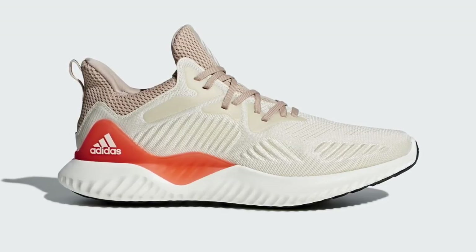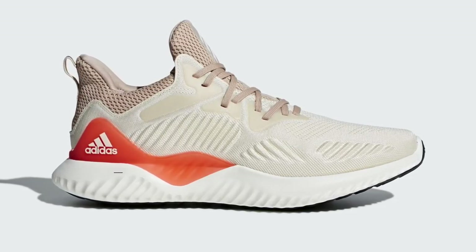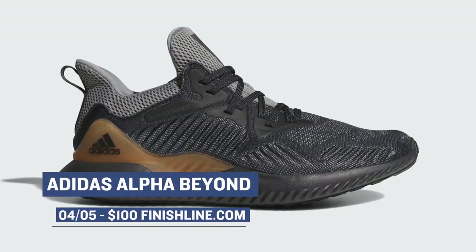Jumping ahead to tomorrow, which has really the most shoes dropping. First, we start with the Adidas Alpha Beyond. These are dropping in two different colorways, and Adidas is doing really good with the Alpha Beyond line. Those will cost you $100.